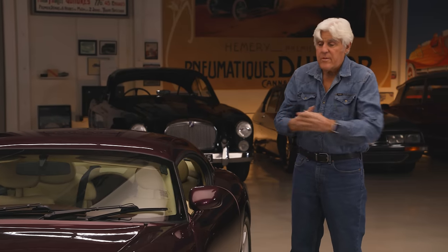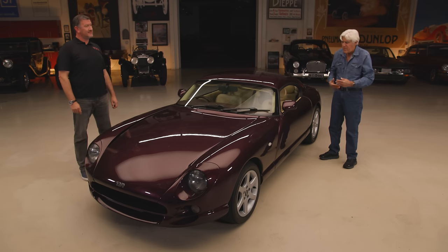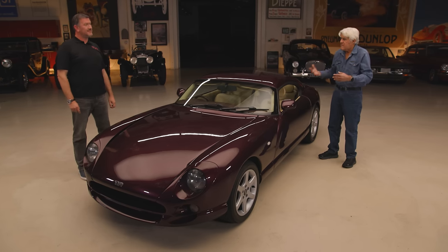Even the McLaren F1 — they were originally supposed to build 300 of those, and now people call it the greatest car in the world. But at the time people said, oh, that's a lot of money, what's the name of it? So it's a hard sell, plus you're competing with all the big manufacturers that turn out something a little shinier and maybe with a little more horsepower. Is the factory still going?